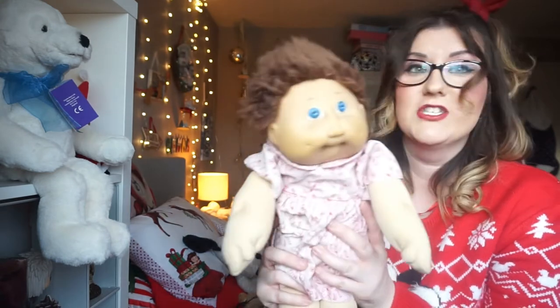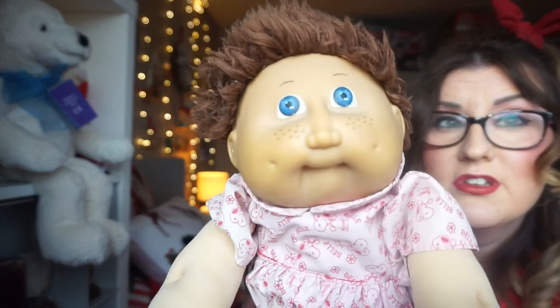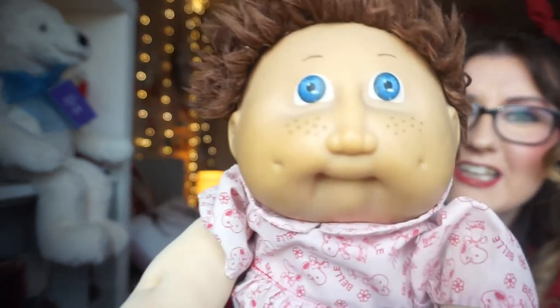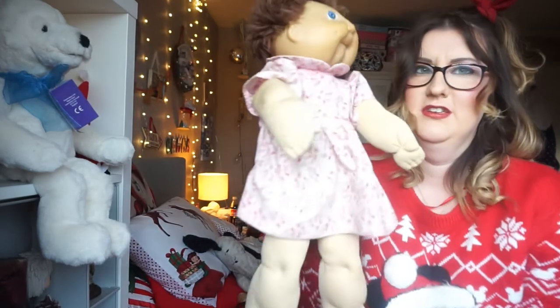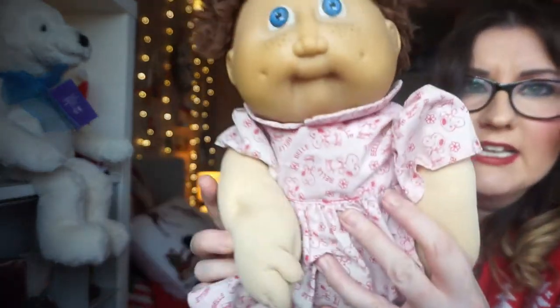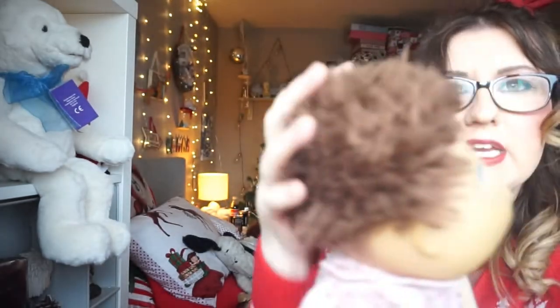I've got three of these dolls and I've still got them. I think this is the first one that I got and she's called Baba — that's what I named her as a child. She's got a Snoopy dress on; it's not the original dress she came in. She's got sort of a tan skin, blue eyes, and the woolly hair.